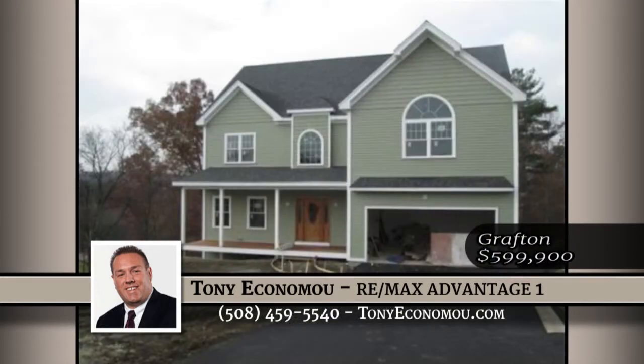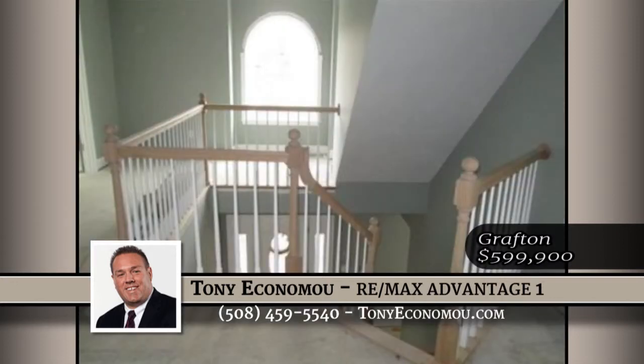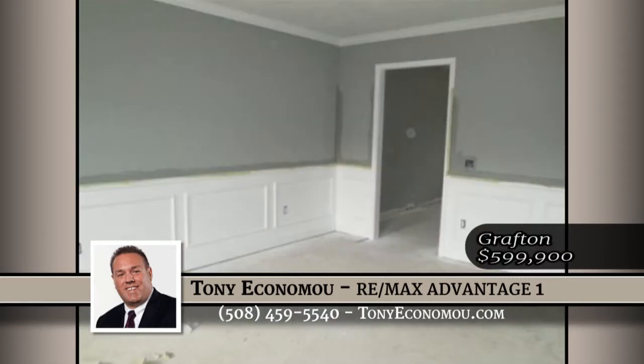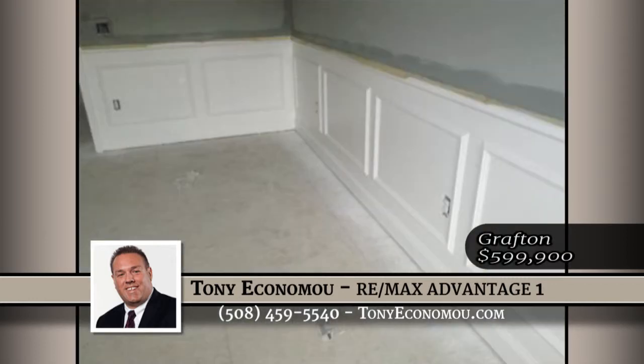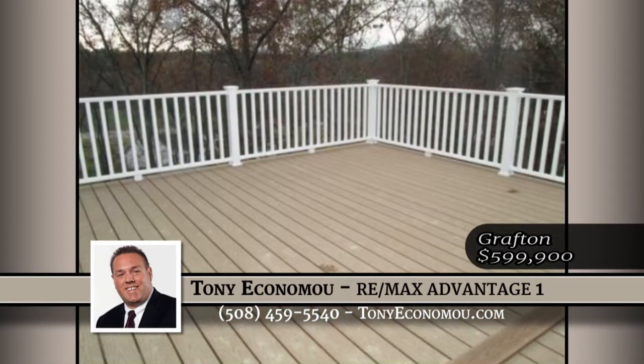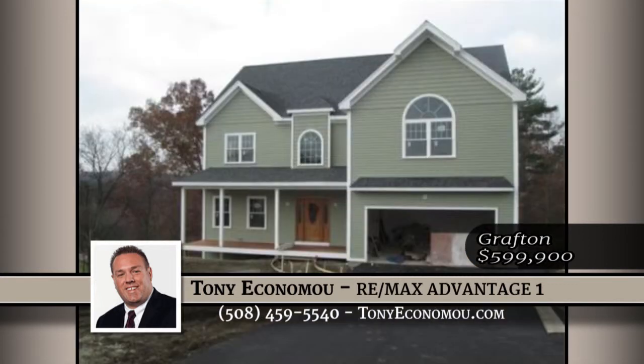This is an incredible house in an incredible neighborhood on the Grafton-Milbury line. The floorplan is open and inviting with views from the kitchen through to the family room with the fireplace. The formal dining room offers a good-sized room with crown molding, chair rail, and raised trim wainscoting. The stairway to the second floor has a slight bend in it and the two-story foyer gives the house a different and inviting look. The master suite is huge.